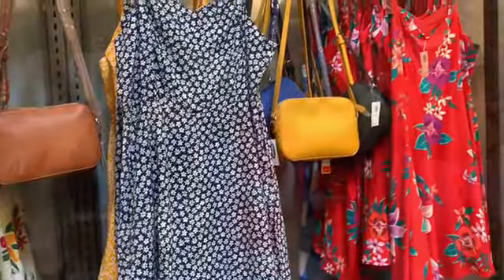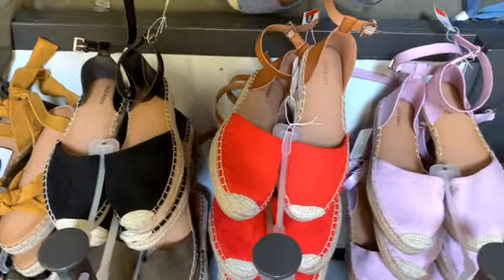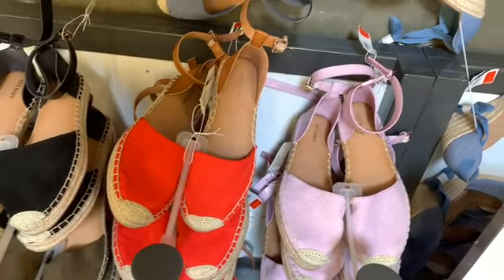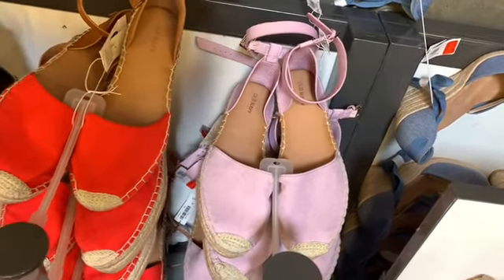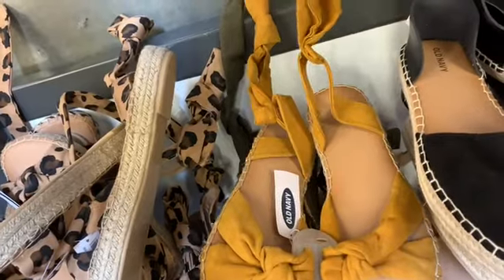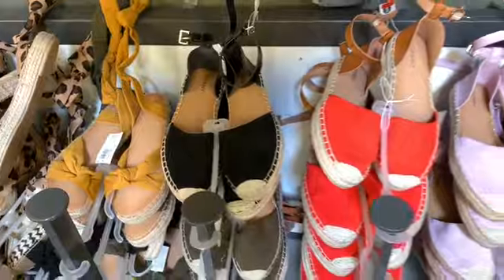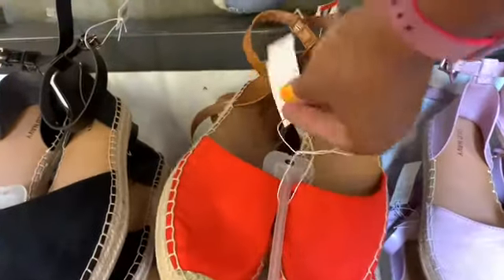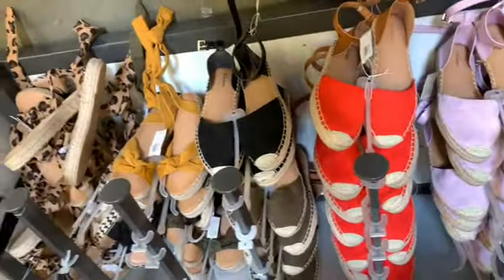For these hot days, I'm over by the sandals and they have a nice selection of different colors. I love the lavender color, the red, and they have the black. They also have ones where you tie around the ankle, going for $34.99. These ones here are $29.99 — very nice.